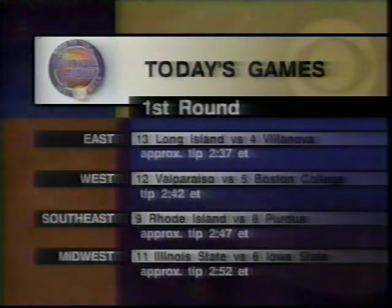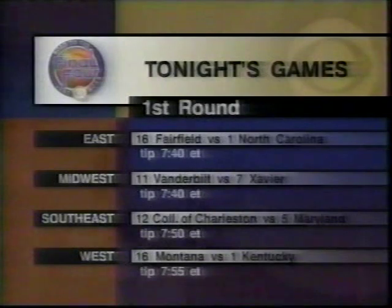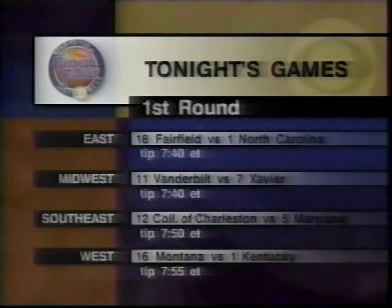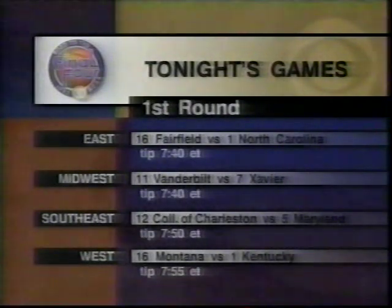Then at 2:37 Eastern, most of you will see the Long Island University Blackbirds, the Northeast Conference champions, take on the Villanova Wildcats and their freshman phenom Tim Thomas in a first-round East Region clash. Our primetime coverage, beginning at 7:30, will feature Dean Smith going for his 876th career victory to tie Adolph Rupp's all-time record as the top-seeded North Carolina Tar Heels take on Fairfield in the East Region. Coming up, we'll send you out to Winston-Salem for the East Region game between Princeton and California.